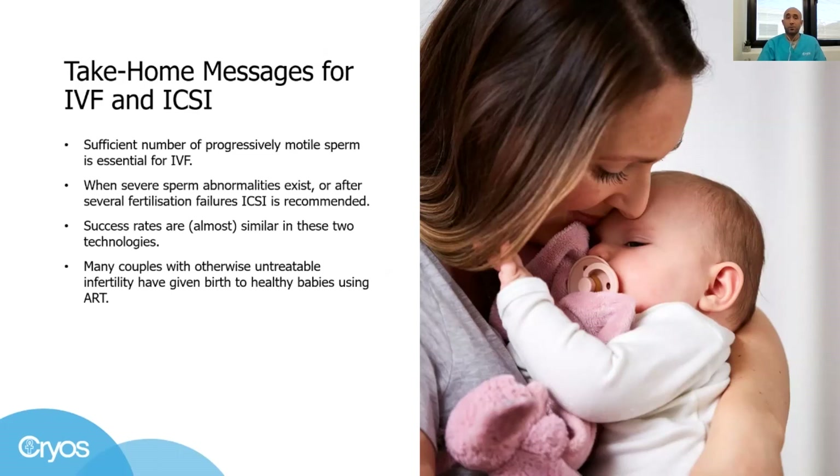Many couples with otherwise untreatable infertility have given birth to healthy children. So remember, if you cannot use your own gametes, treatment with donor sperm or oocytes is always a reliable and successful choice.